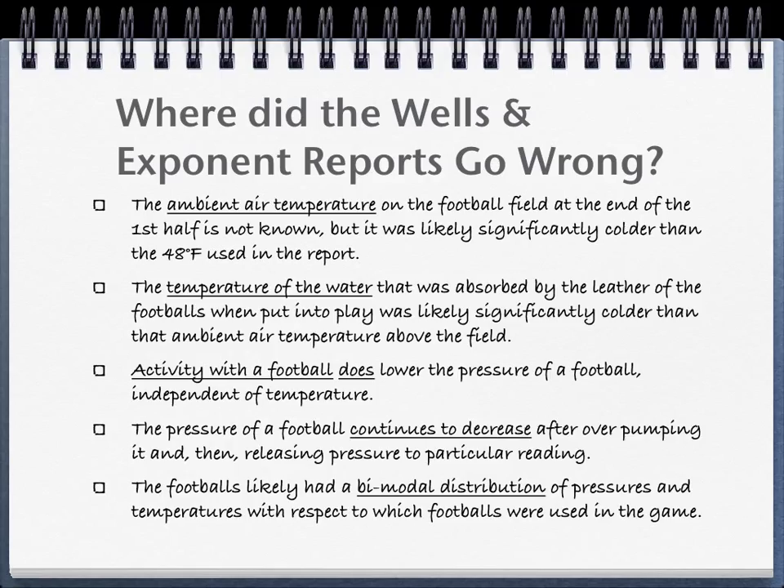The presentation is organized with respect to significant errors in the Wells and Exponent reports. The ambient temperature of the air at field level is not known. It was likely significantly colder than the 48 degrees Fahrenheit measured 100 feet above the field. The temperature of the water absorbed into the football leather is also unknown. It is likely significantly colder than the ambient air temperature at field level. The Exponent report argues that activity with a football does not change the pressure of a football, independent of temperature effects.